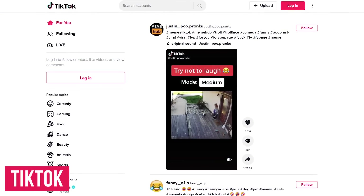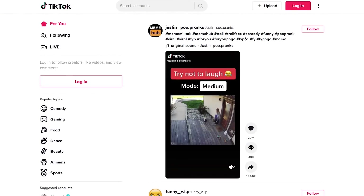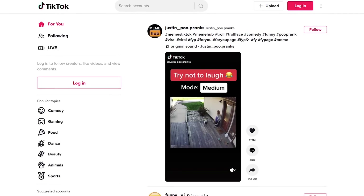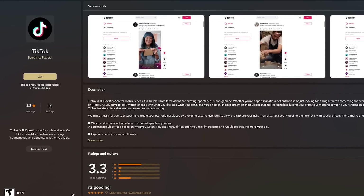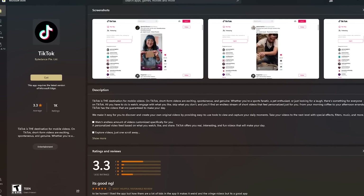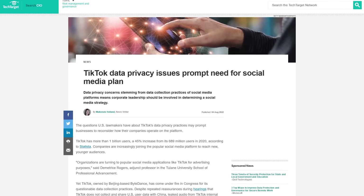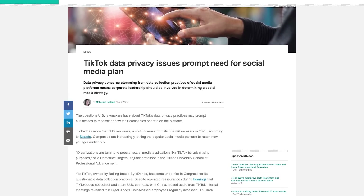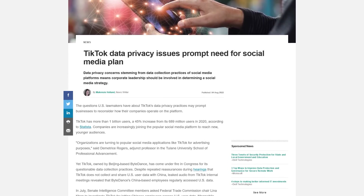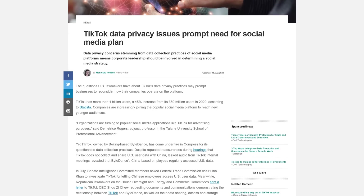First up is the video sharing social network TikTok. Owned by the Beijing-based ByteDance, they've quickly gained popularity over the last couple of years. In addition to apps for Android and iOS, it's also available for Windows from the Microsoft Store. At this time, it's not available for macOS. There are real privacy concerns that could put its users at risk — it's so bad that it makes the privacy policies of Facebook, Google, Amazon, and other tech companies look good in comparison.